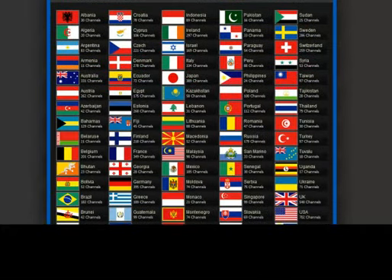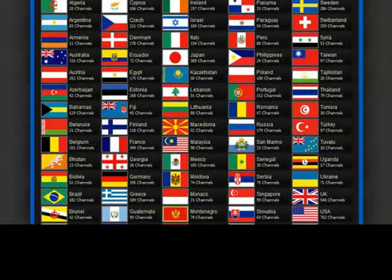Like I was telling you about all the different countries that they have channels in, here's a list of many of those countries and it even tells you how many channels they have in each country. If you look down here at USA, you see that they have 702 channels available in the United States alone. If you go to the UK, there's 548, Portugal 112, Lebanon 31 channels, Egypt 175. So there are tons and tons of channels out there in all kinds of languages and nationalities, and that is one of the things that really sets Satellite Direct apart from the rest of the alternatives.